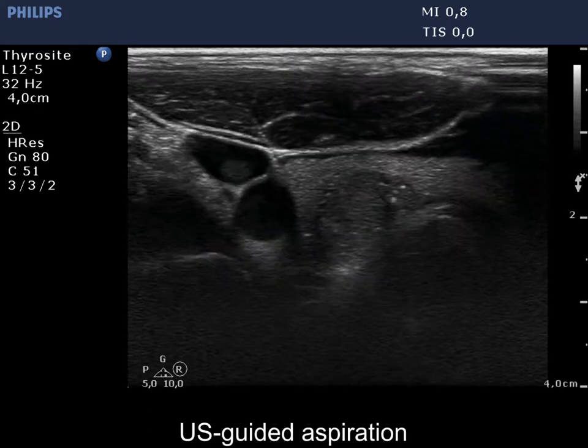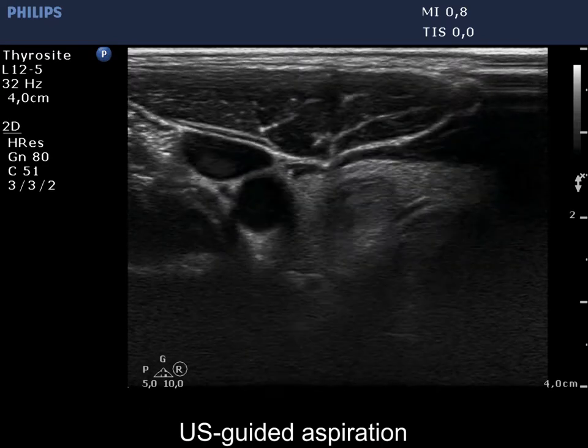On the second attempt, first the root of the needle, thereafter the tip within the nodule is visible.